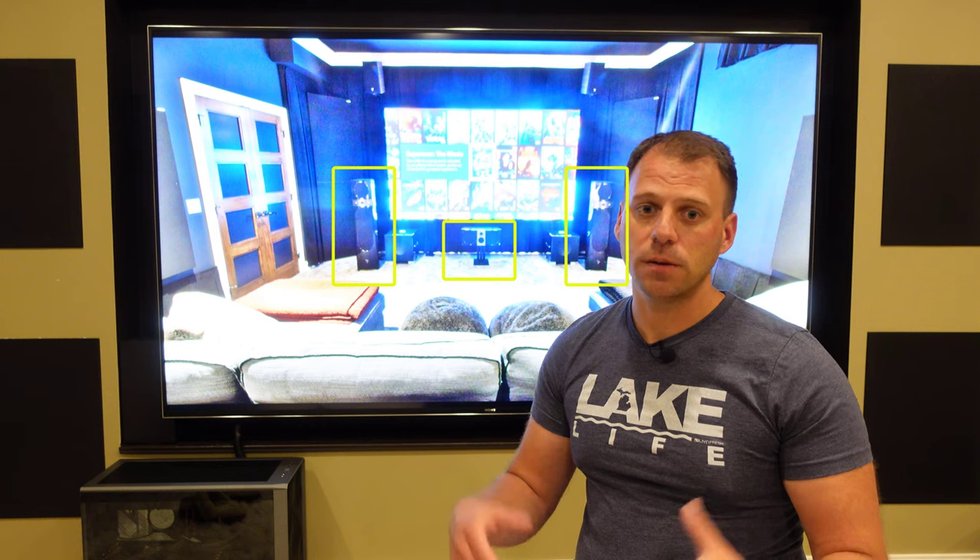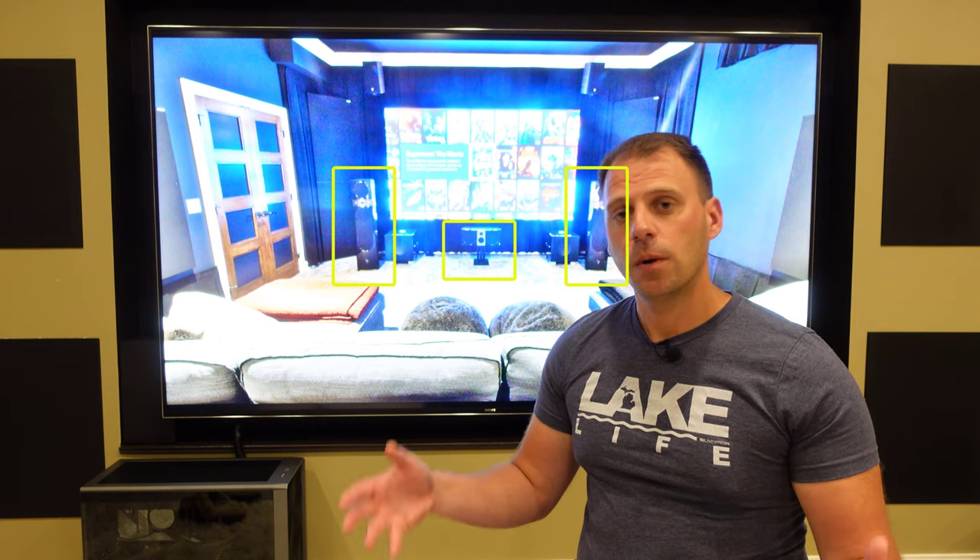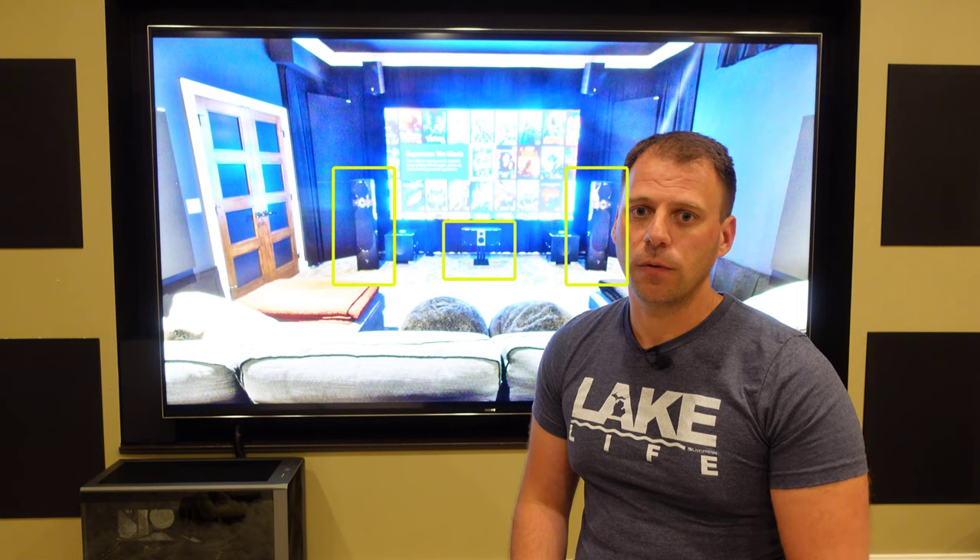In my pre-planning video, I talked about how defining early elements of your project will automatically answer questions later on, and that was the case for my screen. As I was working in a fixed space with no intention to rebuild, that immediately set two screen logistics. One, I wasn't going acoustically transparent since my front array speakers and all my speakers were going to be in the room with the towers on the floor. Two, I had no reason for any type of roll-up or motorized screen either. So one single fixed frame screen hung on the wall met all of my goals.